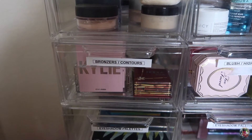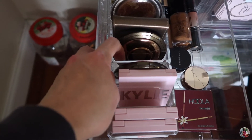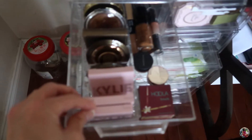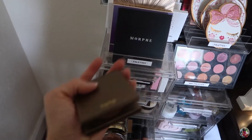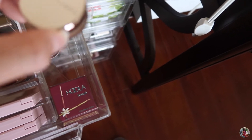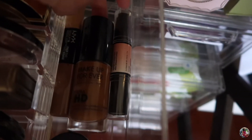The next drawer is bronzers and contours. I got this compact holder from Amazon. I have the Kylie Tequila Tan bronzer and two more Kylie bronzers. I also have a Becca bronzer — it's a little shimmery — another Becca, the Tarte bronzer, Milani, Makeup Revolution, Too Faced which smells like cookies, the Benefit Hoola with a brush inside. I also have samples of the Fenty Beauty and Bare Minerals bronzers, plus some NYX and Makeup Forever.